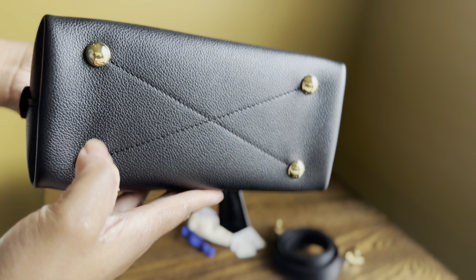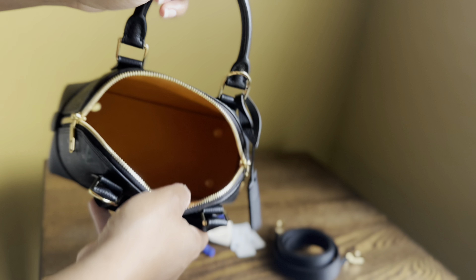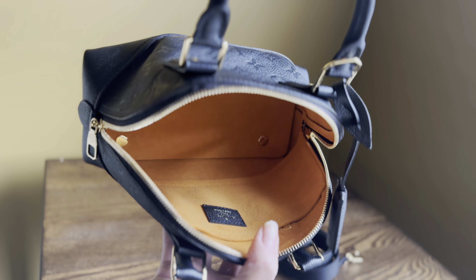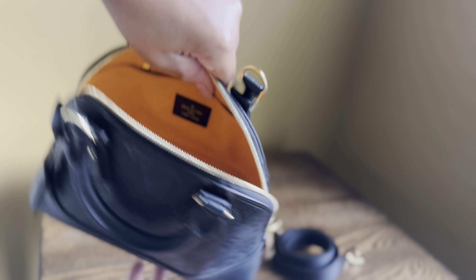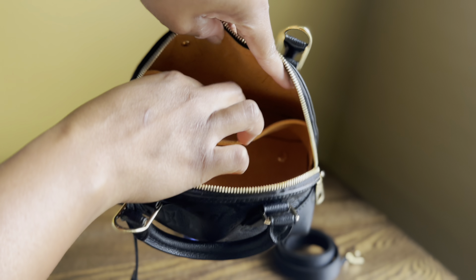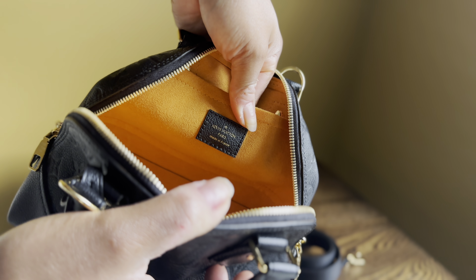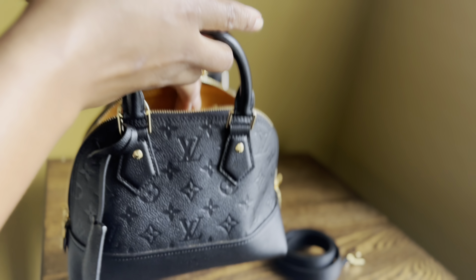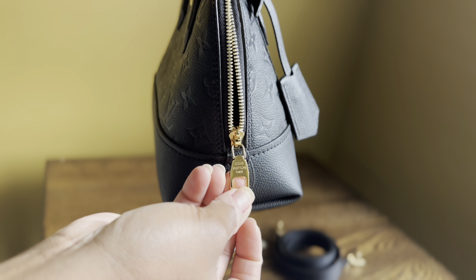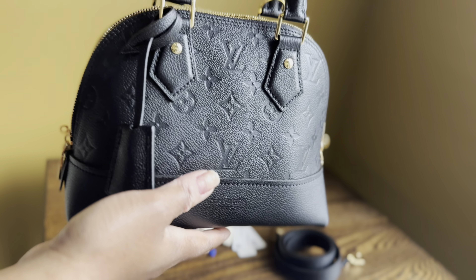The bottom of the bag comes with four feet, and on the feet it says Louis Vuitton. On the inside, it's this beautiful yellow mustard color with microfiber lining. It has one open interior and a slip pocket on the side. The slip pocket is a little loose, so just be careful — things might fall out. It says Louis Vuitton Paris made in France on the inside. The zipper says Louis Vuitton on both sides, and it's a two-zippered opening, which makes for easier access.